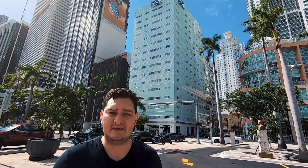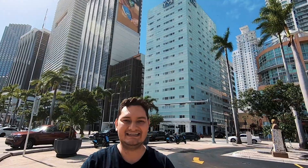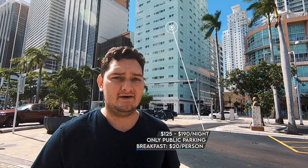We made it to our final stop in Downtown Miami — another affordable option called the Ivy Hotel, right behind me. A standard room goes from $125 to $190 per night. The only downside is that they don't have parking available; the only option is public parking, which from experience I can tell you is extremely expensive — about $10 per hour. They do offer continental breakfast at an extra cost of $20 per person. It's just a 15-minute drive from the airport and right in front of Bayfront Park.